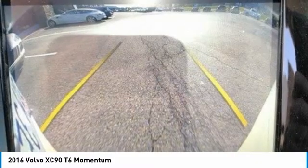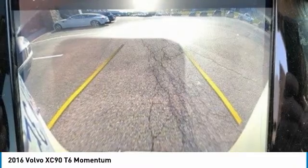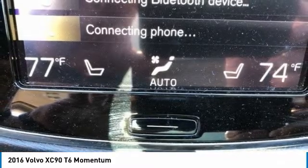Here are some of this vehicle's great options: panoramic roof, heated mirrors, all-wheel drive, aluminum wheels, rear spoiler, power lift gate, brake assist, daytime running lights, fog lamps, and privacy glass.